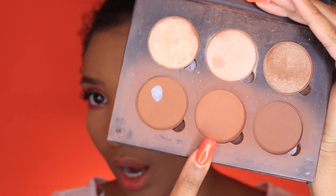Moving on to contour, I'm going to be taking the Anastasia Beverly Hills Contour Kit in Cinnamon and Copper Brown, mixing the two together.